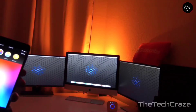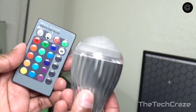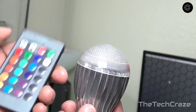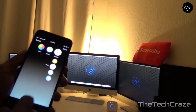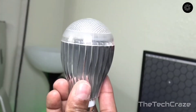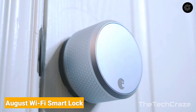Philips Hue White A19 Starter Kit: The Philips Hue White starter kit includes two bulbs and a hub to connect them to other smart home devices. While you can't change the bulbs' colors, you can adjust brightness up to 800 lumens and add up to 50 bulbs to a single hub. The bulbs work with Alexa, Apple HomeKit, IFTTT, Google Home, and Nest. The Philips Hue Sync app lets users synchronize their smart bulbs with multimedia content on their Mac or Windows PC, flashing and changing color in time with music, video, and movies.